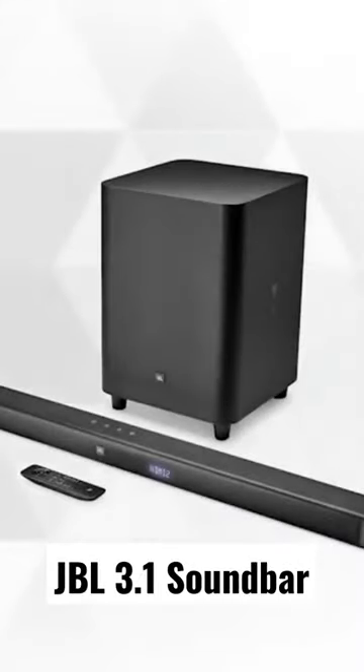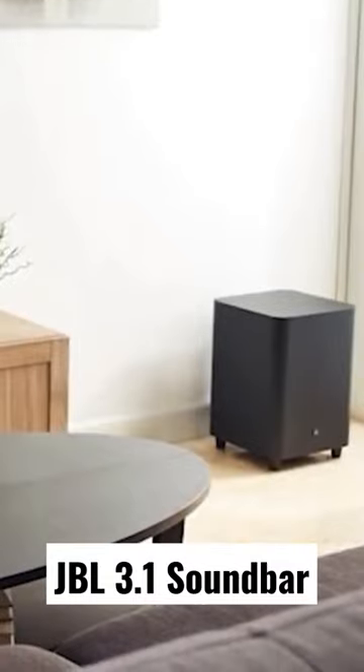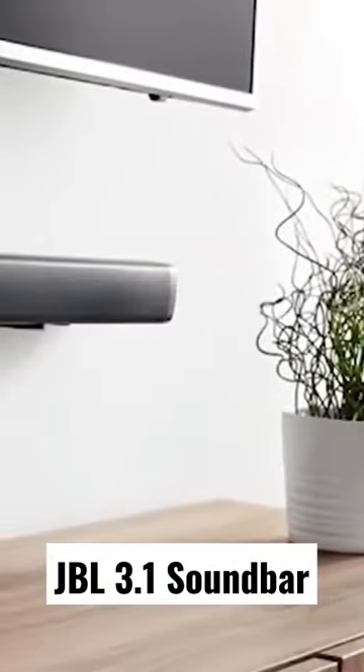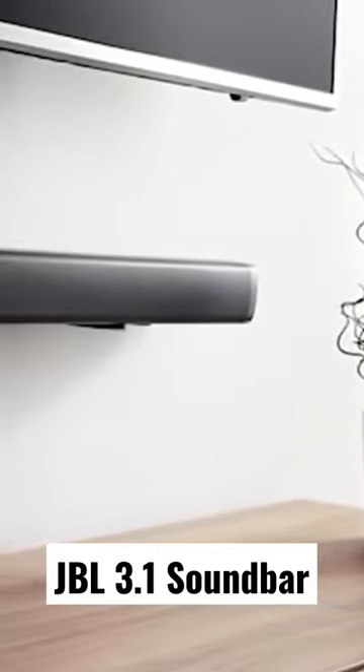Boasting a dedicated center channel which enhances voice clarity, this sound bar will definitely make sure that you never miss anything. It is also designed for you to enjoy that rich bass from a 10-inch, 250-millimeter wireless subwoofer combined with JBL surround sound to ensure that you hear every beat, exploding bomb, and basically everything.